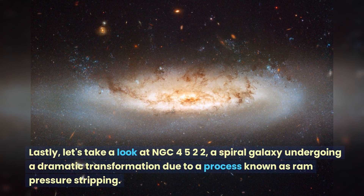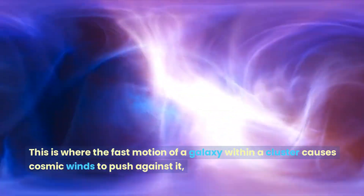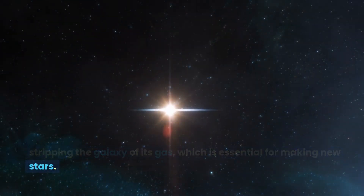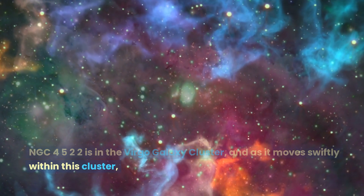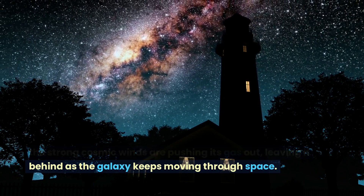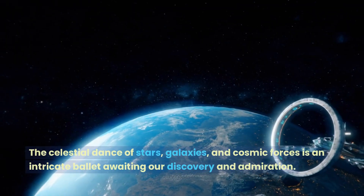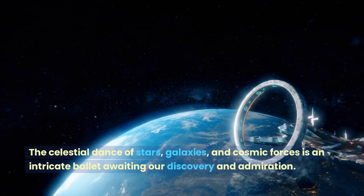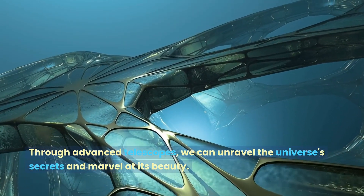Lastly, let's take a look at NGC 4522, a spiral galaxy undergoing a dramatic transformation due to a process known as ram pressure stripping. This is where the fast motion of a galaxy within a cluster causes cosmic winds to push against it, stripping the galaxy of its gas, which is essential for making new stars. NGC 4522 is in the Virgo galaxy cluster, and as it moves swiftly within this cluster, the strong cosmic winds are pushing its gas out, leaving it behind as the galaxy keeps moving through space. All these cosmic wonders remind us of the endless mysteries the universe holds. The celestial dance of stars, galaxies, and cosmic forces is an intricate ballet awaiting our discovery and admiration. Through advanced telescopes, we can unravel the universe's secrets and marvel at its beauty.